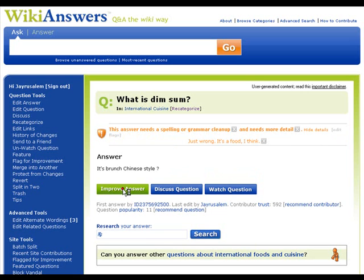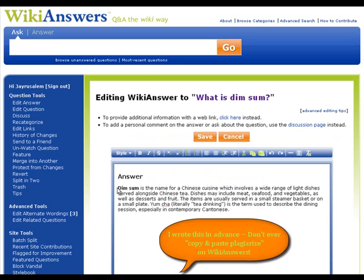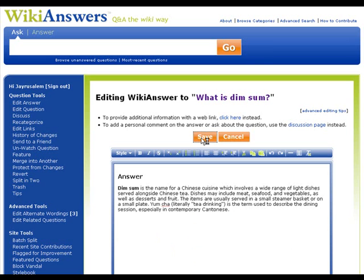Let's actually improve this answer because I don't want to leave it here. I'm going to open it up. I'm going to get rid of this line because it's inaccurate. And I'm going to put in my own text — I'm a very quick typist. Let me click save.